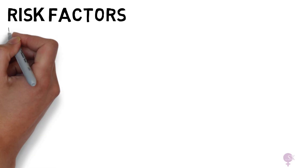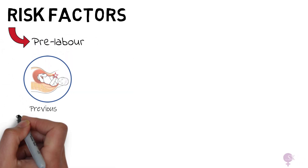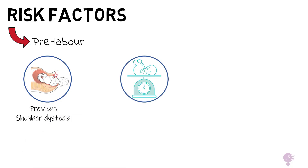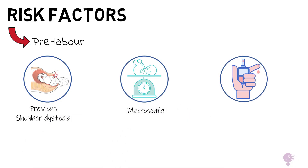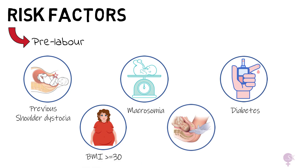Shoulder dystocia is unpredictable, but some factors increase the chances. The pre-labor risk factors include patients who had a previous shoulder dystocia, macrosomia, diabetes, a BMI greater or equal to 30, and induction of labor. Maternal diabetes is the most important risk factor to look out for, and it increases the risk of shoulder dystocia by 2-4 times as much. Therefore, well-controlled diabetes in pregnancy is vital.